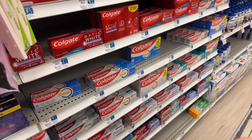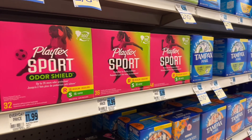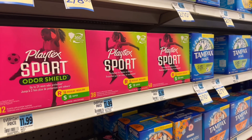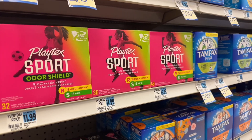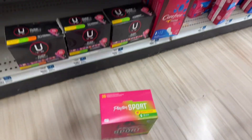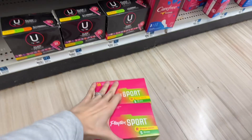I did check the Rite Aid website before I came in. These Playtex are supposed to be 2 for $16. I have $1 back on each on Ibotta and a $2 digital coupon, which will make them $12 or $6 each. They're also not marked, so this is going to be fun. Checked online, so these ones should be the right ones.